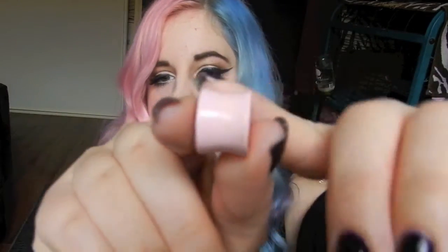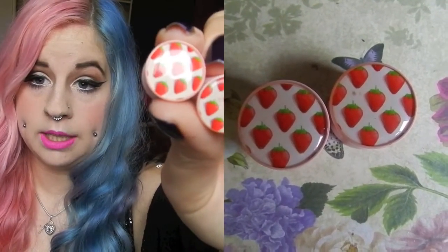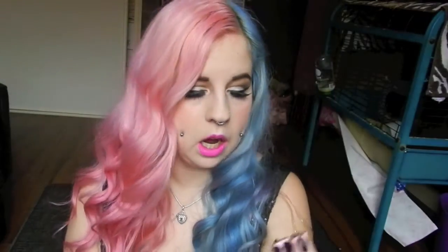My next bunch of 16 millimeter plugs were from BMA Modified, which is a very famous U.S. plug company. They have a great selection — a bit more pricey than The Plug Club, but the quality is amazing. This first pair is actually from their cheap range, around five to ten dollars. They're strawberries with a thick double flare so they stay in your ears perfectly and are really comfortable. I probably wore these the most out of all my 16 millimeter plugs.